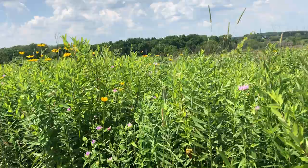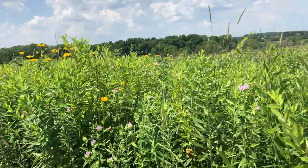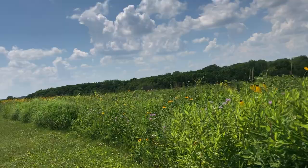Here's Monarda, otherwise known as bergamot — very bee friendly and butterfly friendly. Oh, there's one as we speak — a swallowtail. Lovely.